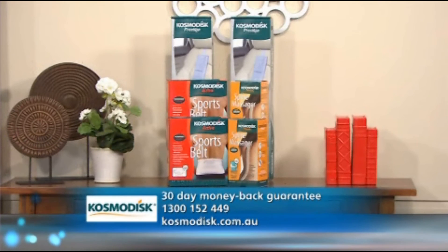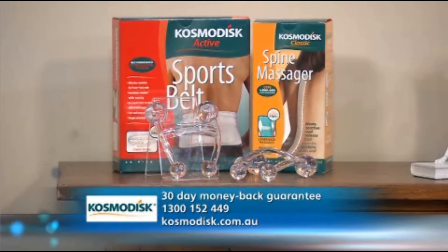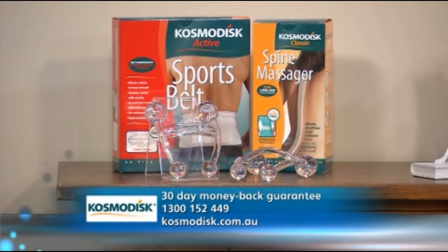If you want to find out more about Cosmodisc or purchase from their range, you can call 1300 152 449 or simply go to Cosmodisc.com.au. They offer a 30-day money back guarantee across the full range of products, and viewers will also receive a free hand-held massager with every purchase. Thanks, Michael.